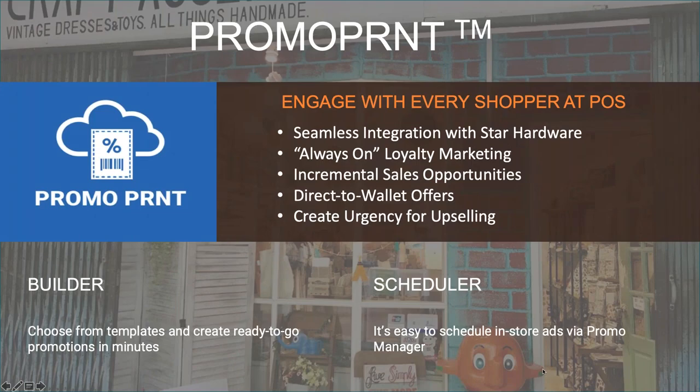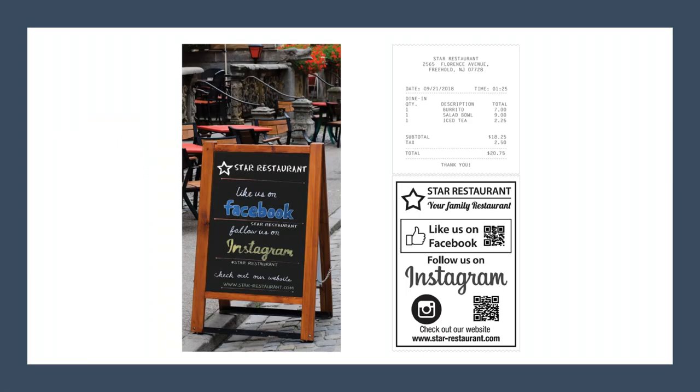So what is PromoPrint? It is pure marketing — designed to advertise to the shopper at the point of sale at the cash wrap. It's two components: there's Promotion Builder, which allows you to create the promotions, and there's the Promotion Scheduler, which allows you to determine where the promotion goes and when it's valid. Our promotions look so good, it's hard to believe they come out of the printer. The simple fact is these are printed after the receipt is printed — the receipt prints, there's a cut, and then the promotion that's scheduled for that time prints.